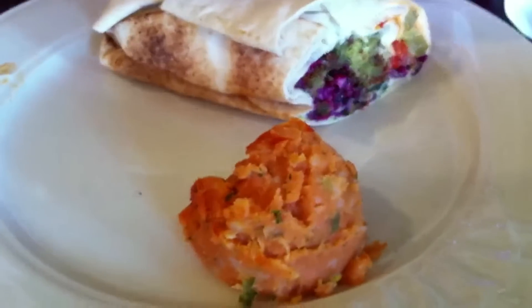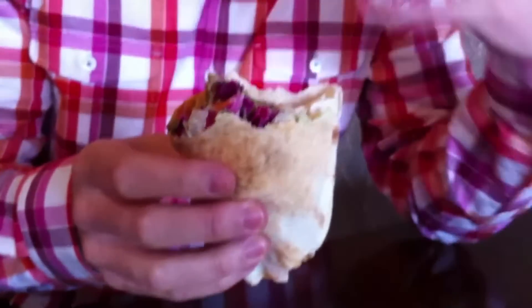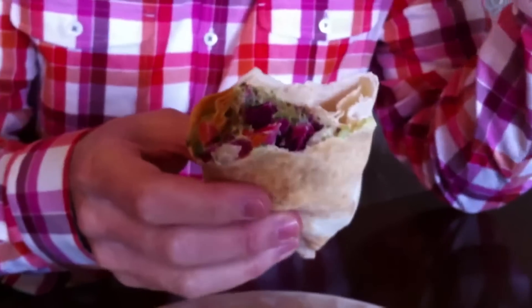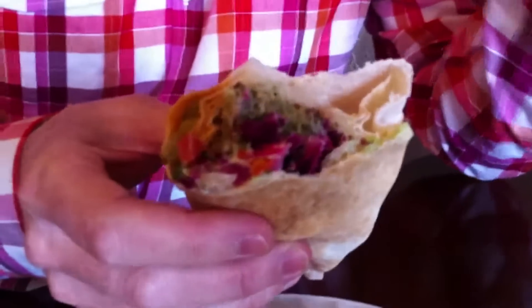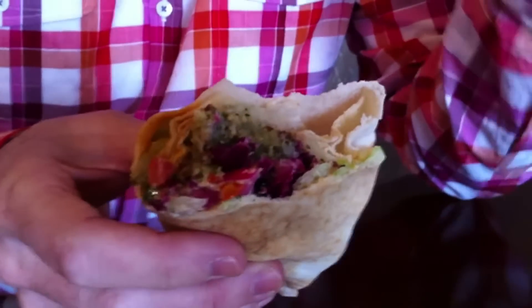I just think this sandwich is wonderful. It's got everything I want — texture, heat, earthiness, a little bit of richness from the tahini sauce. It's a wonderful special sandwich here at Semiramis, 4639 North Kedzie. The special falafel sandwich — something you should eat.